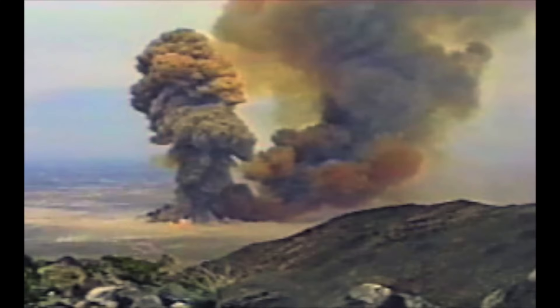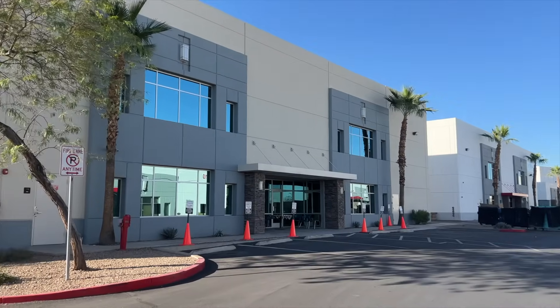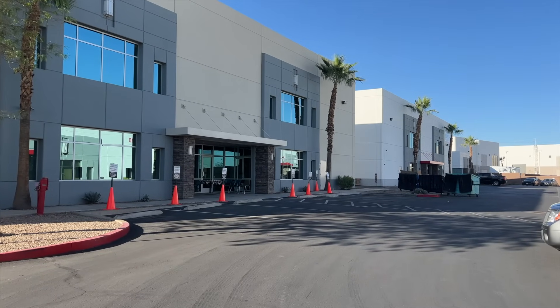Did you see the thumbnail for this video? A massive explosion? I'm actually standing in the exact spot where that explosion occurred back on May 4th, 1988. This is what the area looks like today. Let me tell you what happened.